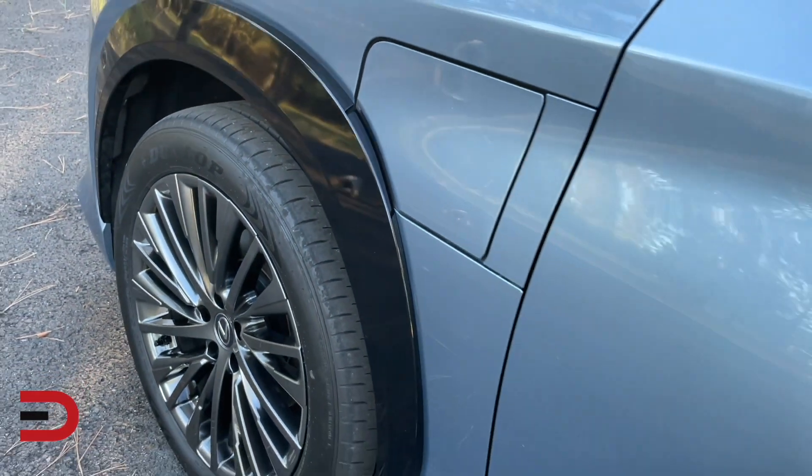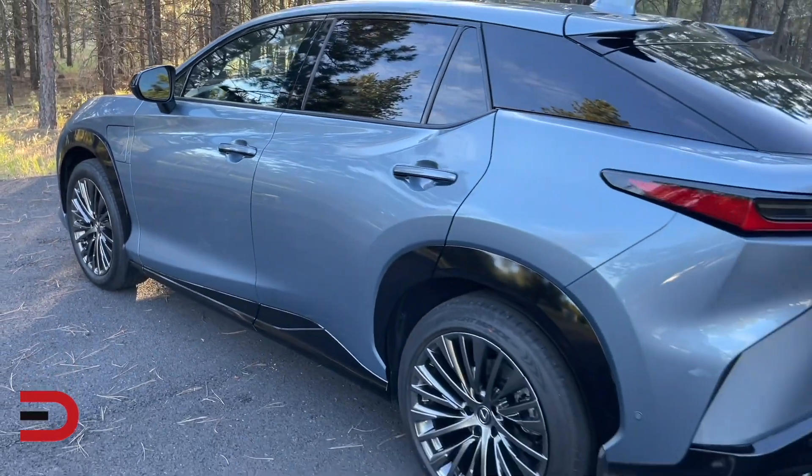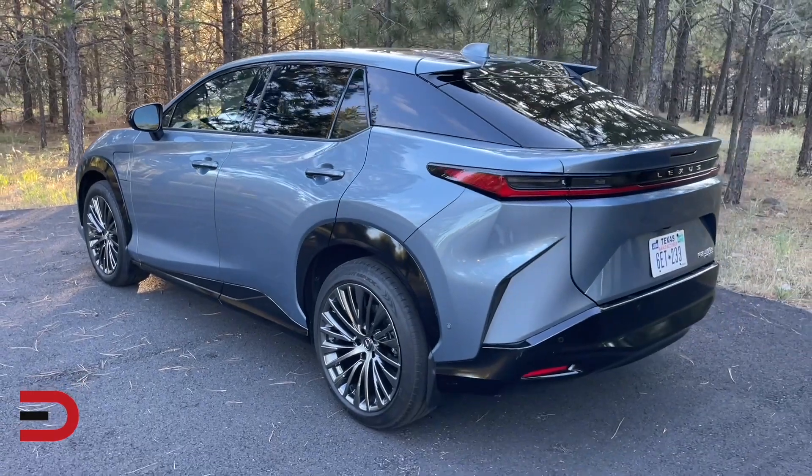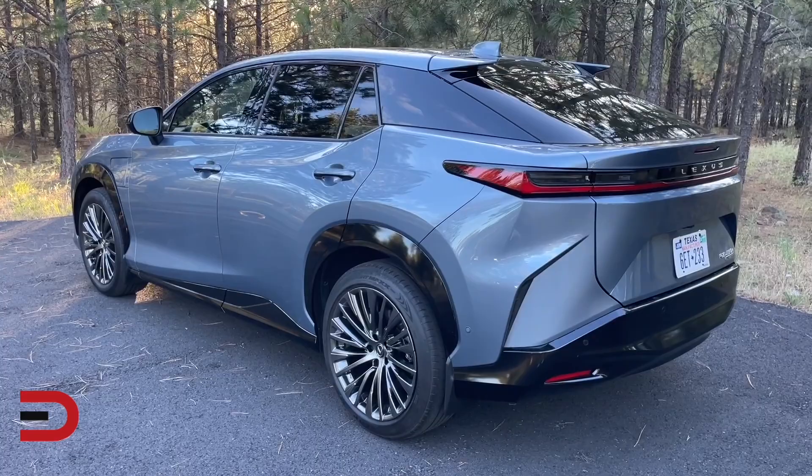The RZ is available in two trim levels: Premium and Luxury. Because it is built in Japan, the RZ doesn't qualify for a federal clean vehicle tax credit, which hurts in price comparisons with the Tesla Model Y and Cadillac Lyriq — both made in North America and thus qualifying for the $7,500 credit.